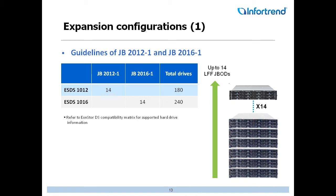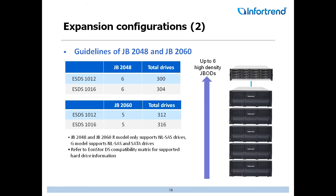For the 12-bay units, if you expand with 12-bay JBODs, you can add 14 of those for a total of 180 drives. Or with a 16-bay and 16-bay JBODs, you can scale up to 240 hard drives. For organizations needing a lot of capacity, our larger high-density chassis — the 48-bay and 60-bay JBODs — are 4U devices, so they won't take up many rack units. It is a longer box, but you're talking high density, high capacity, and great performance, scaling all the way out to 316 hard drives depending on the model.